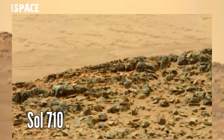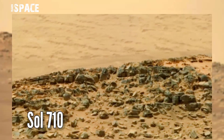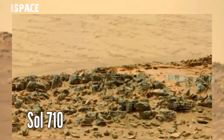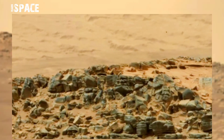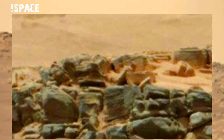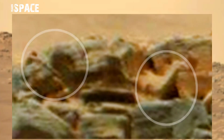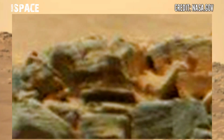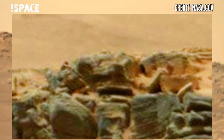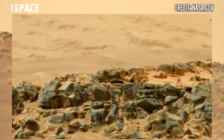This panorama image was taken on Sol 710 of its mission on board the Mars Gears 2 Rover at the surface of the Red Planet using the right Mastcam camera, and spotted two structures. Let's zoom in — here you can see, what are these? It looks like a man-like hunter hunting an animal. Here are clear shapes, but I want your thoughts — what are your ideas?